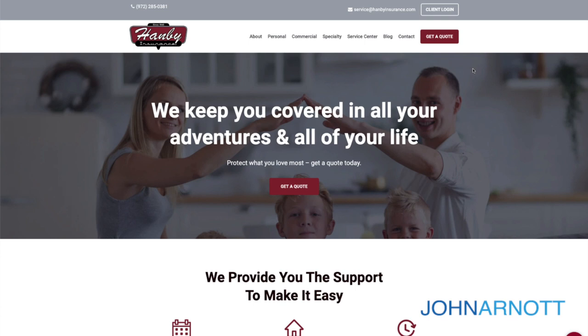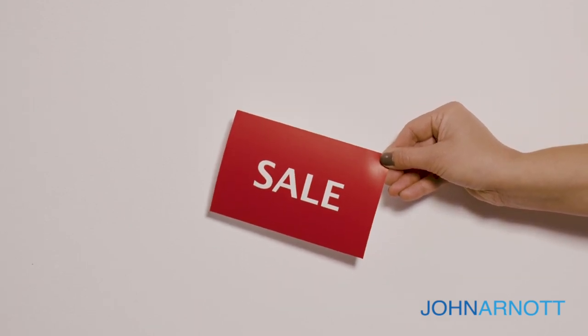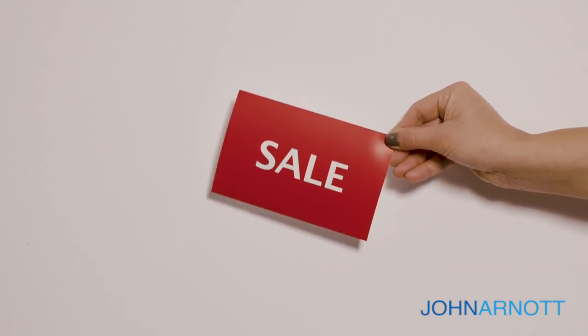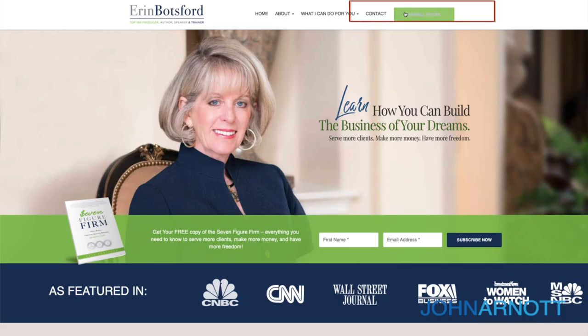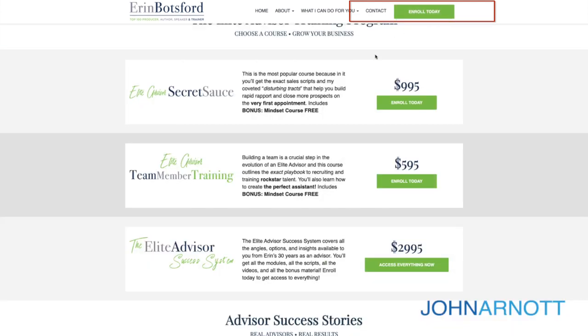However, a direct call to action is a type of call to action that is intended to get the person to buy now — you want that person who arrived at your website to actually execute a transaction. Erin Botsford's website has an 'enroll today' call to action that allows you to purchase one of her programs directly.